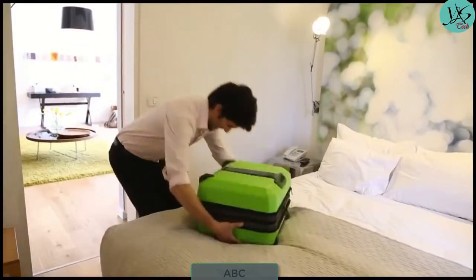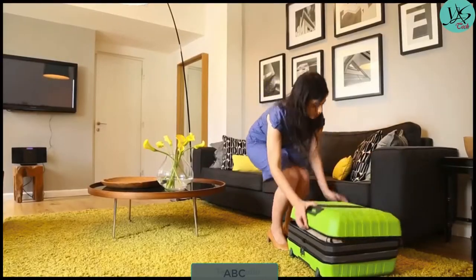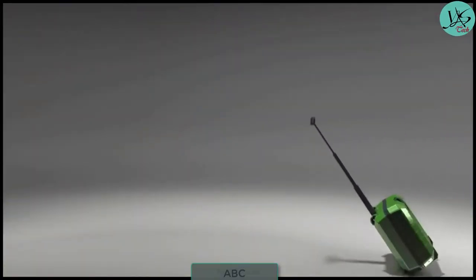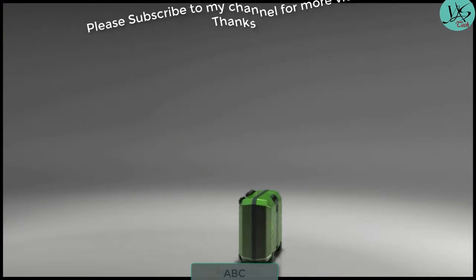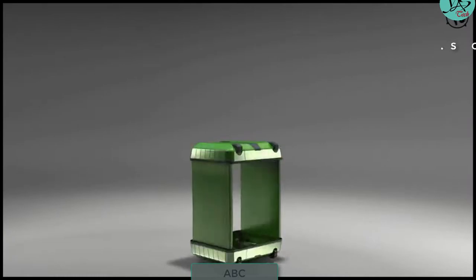For this exact reason, we developed Fugu Luggage, the only suitcase you can check in and use as a carry-on. Fugu Luggage expands by inflating two lateral walls using air pressure via a built-in electric pump.